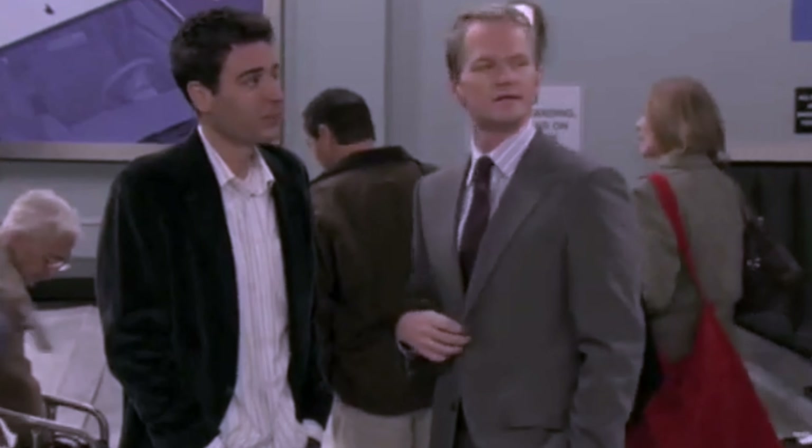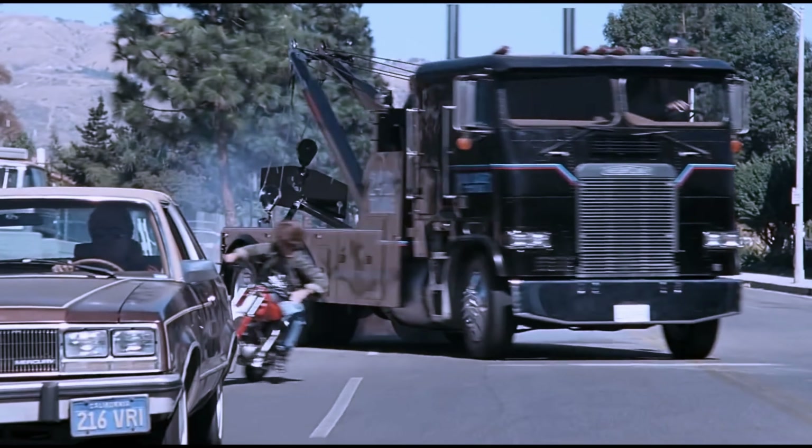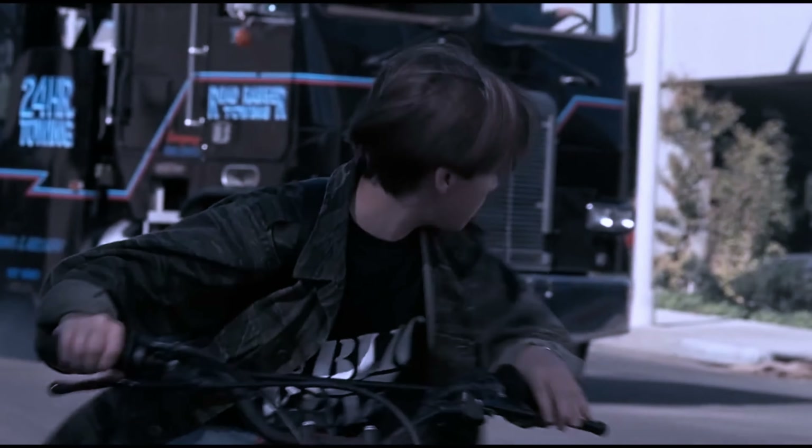It's gonna be legendary. Wait to find out these movie scenes that were true and required extreme efforts to pull out such a magnificent piece.